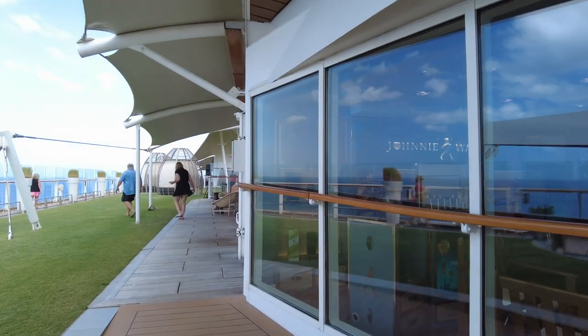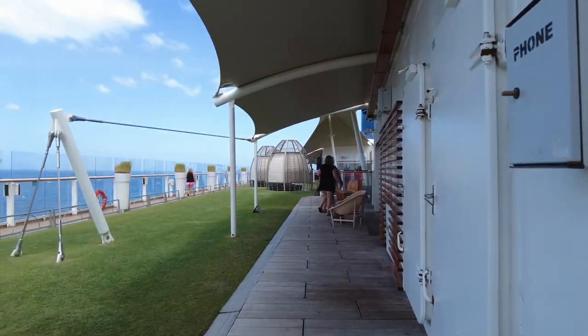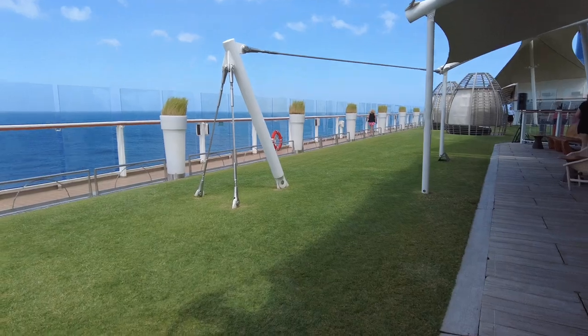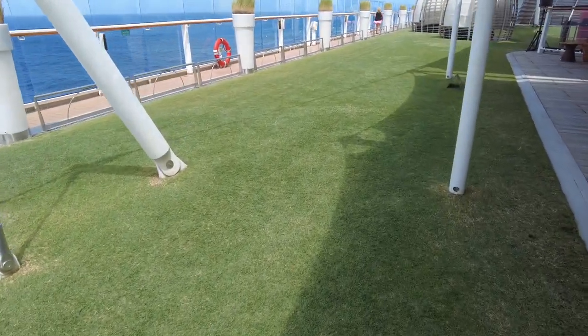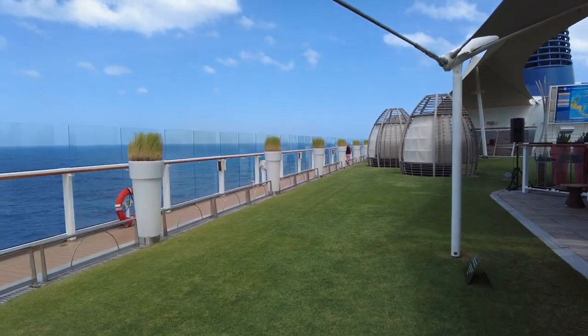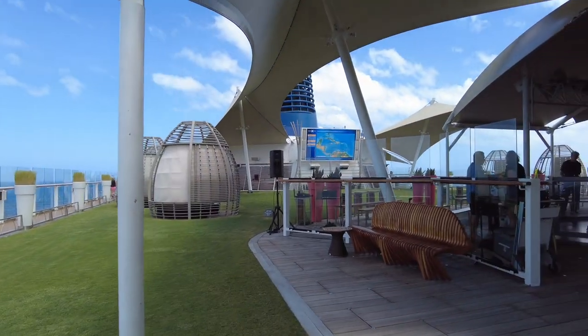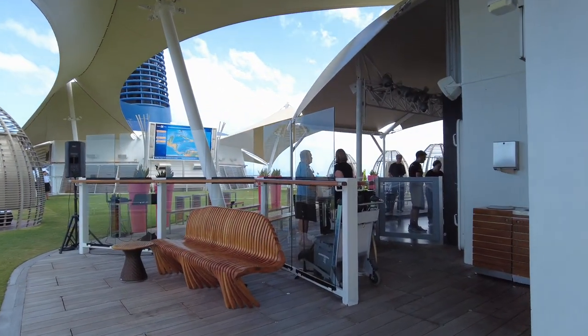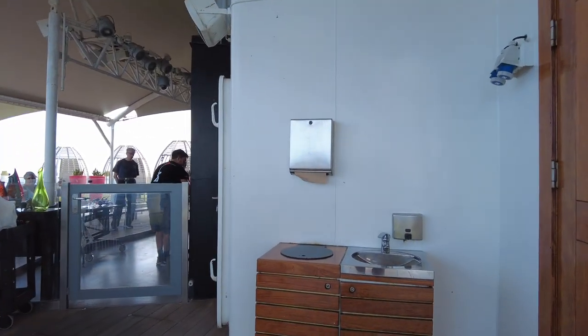Stepping out and walking aft on deck 15 is the Lawn Club. Yes, that is real grass you're looking at. Celebrity does have real actual lawn on some of their ships, which is really nice. Very, very well maintained — just absolutely beautiful. Really nice to actually walk on real grass while you're on the ship.